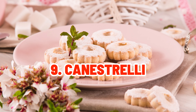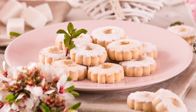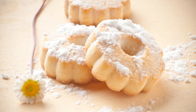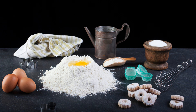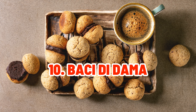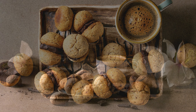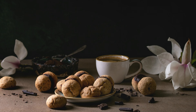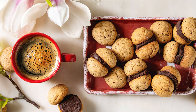Canestrelli are delicate, crumbly Ligurian biscuits, commonly formed like flowers or stars. These buttery treats are ideal for serving with a hot beverage throughout the holiday season. Baci di Dama, or ladies' kisses, are exquisite sandwich sweets comprised of two hazelnut biscuits joined together by a kiss of creamy chocolate, from the Piedmont area.